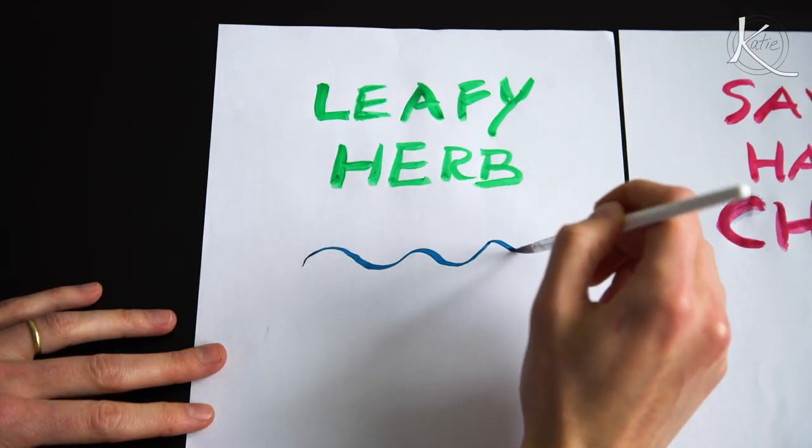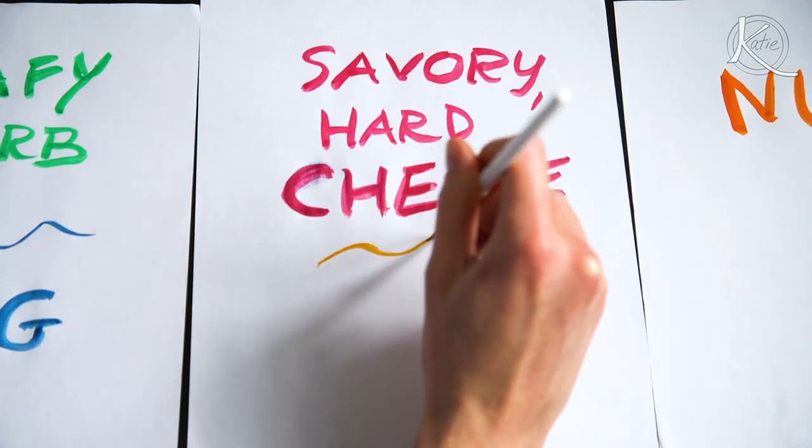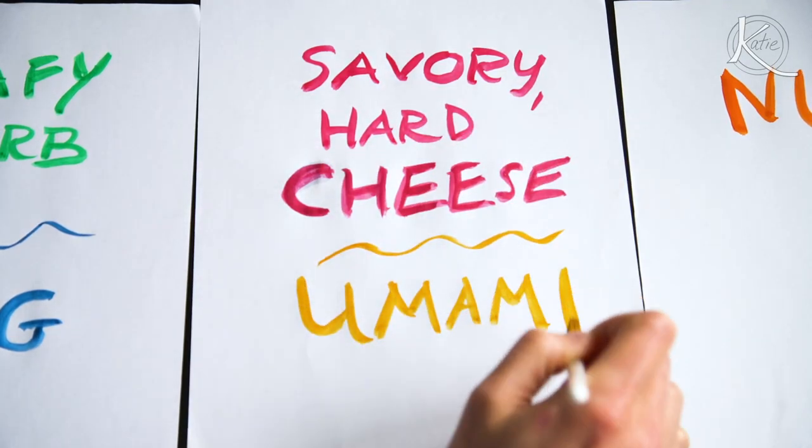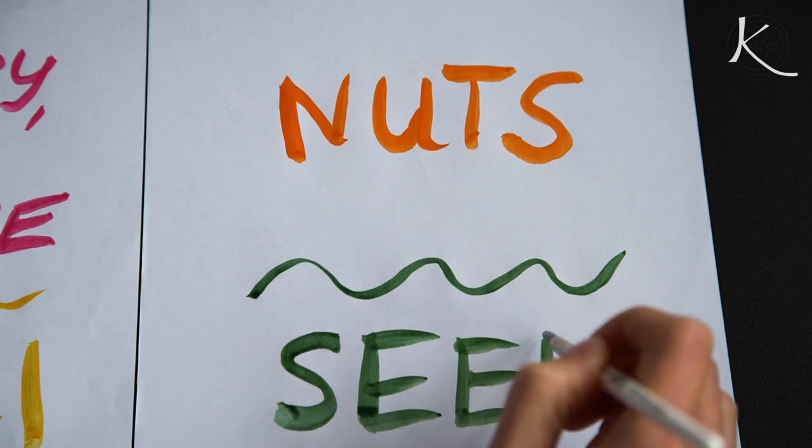Now we go back to our elements and broaden it even more. In the leafy herb category, let's broaden that out to vegetables. In addition to hard savory cheese, let's just put umami, because that's what those aged cheeses really bring. So something like nutritional yeast or anchovies bring that same element. And for nuts, let's widen it to seeds — pine nuts are technically a seed, so seeds were already really here. Using this formula, let me show you some of the pestos Connor and I have had so much fun making just in the past few weeks.